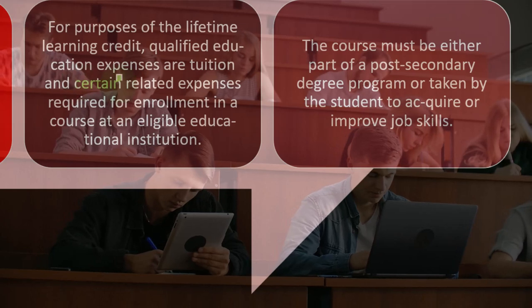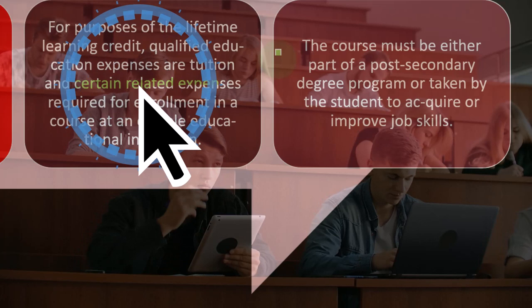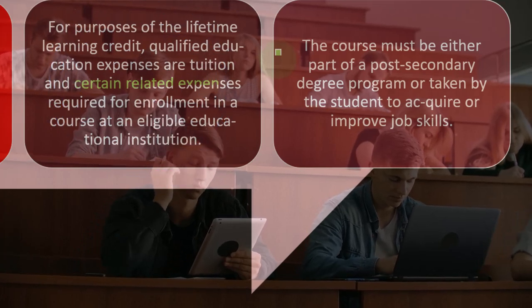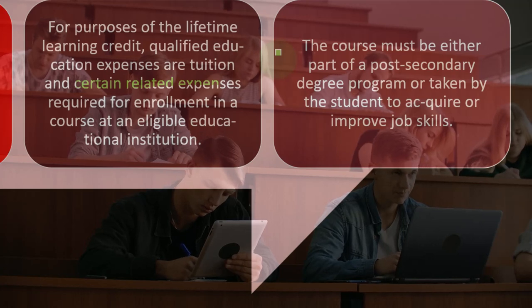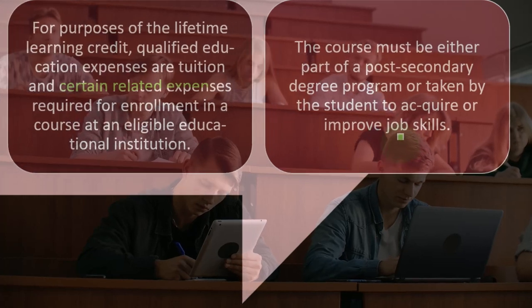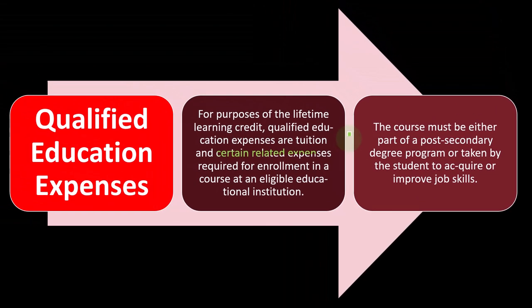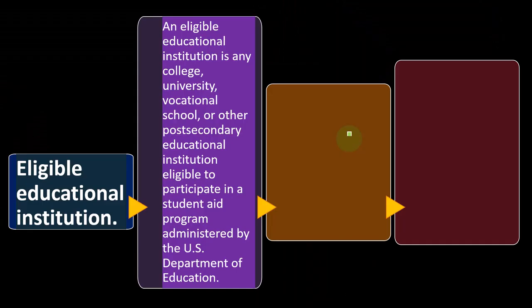The course must be either part of a post-secondary degree program or taken by the student to acquire or improve job skills. That's a little more expansive than the American Opportunity Credit, which typically has to be geared toward some kind of degree or certificate. The LLC adds the option of courses taken to acquire or improve job skills.